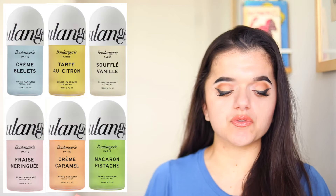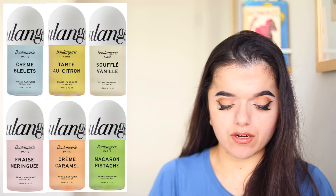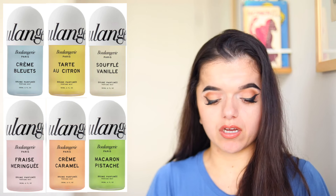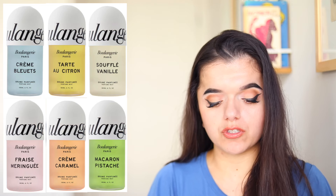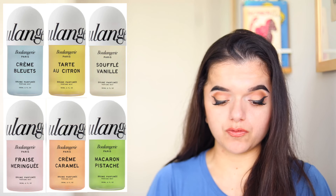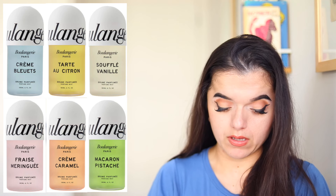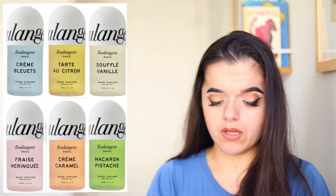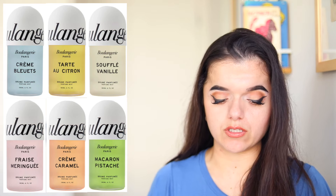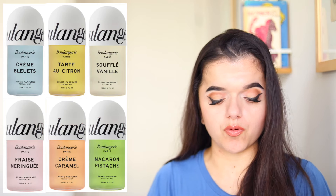The first fragrance is Soufflé Vanille, then Creme Caramel, Tarte Eau Citron, Fraise Meringue, Creme Brulettes, and Macaron Pistache. Soufflé Vanille has notes of vanilla, caramel, amber, rose, and pear. Creme Caramel is a little more balsamic, with top notes of orange blossom, pink pepper, and clove, a middle of chestnut, cate oil, and kayak wood, and then a base of Peru balsam, cashmere, and vanilla.